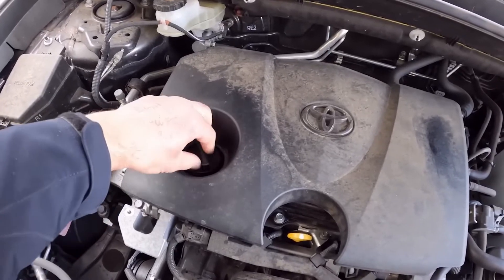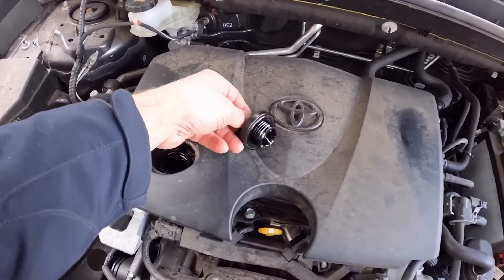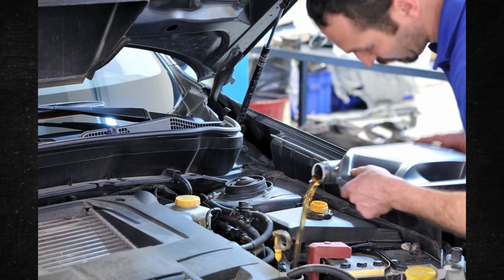Furthermore, the engine in your pickup truck will require more maintenance if you use it for towing and hauling frequently. To prevent sludge, think about changing the oil more frequently.